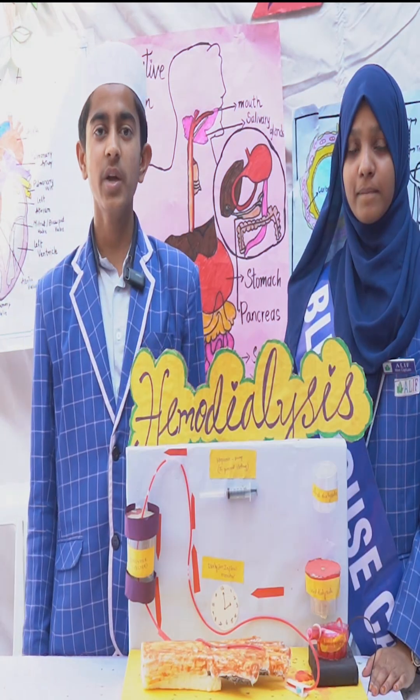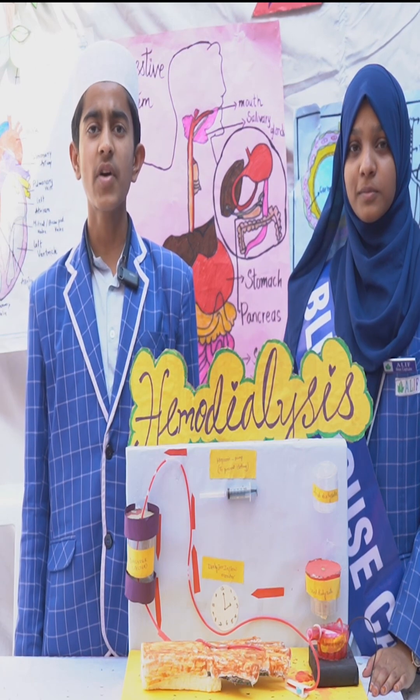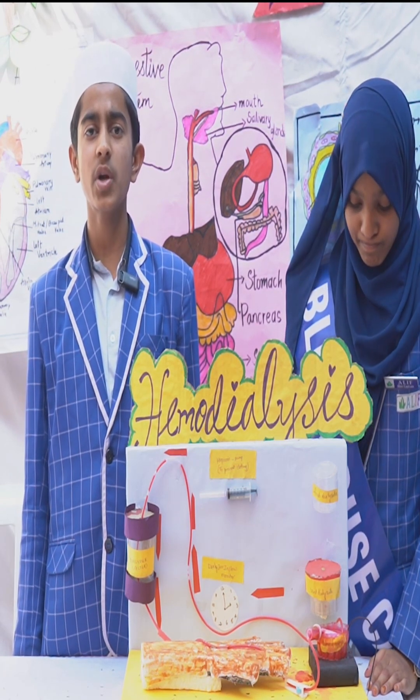Myself, Mohamed Samindrali from Jira 10. Today I am going to talk about Haemodialysis. What is Haemodialysis? The process of artificial filtration of blood is called Haemodialysis.